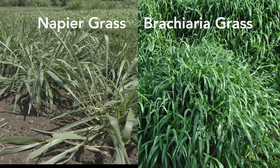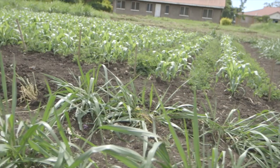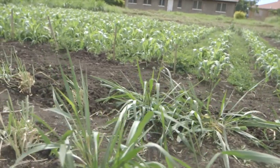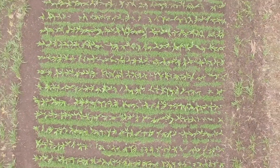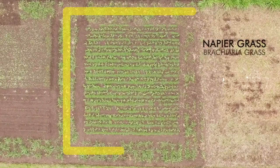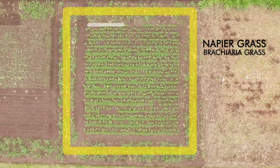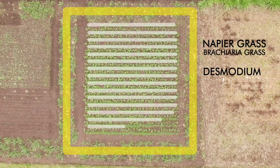However, napier grass or brachiaria grass do not attract the fall armyworm moths, but do attract stem borers. Let's take a look at push-pull from above. Here is where napier grass or brachiaria grass is planted around the edges, and here are the lines of desmodium planted between the well-spaced maize. This is working on maize spacing of 60 cm apart.